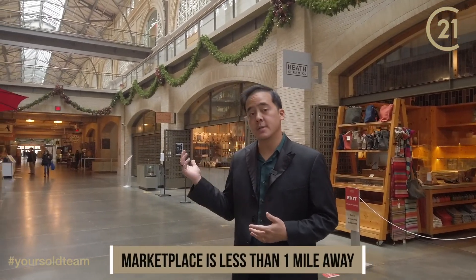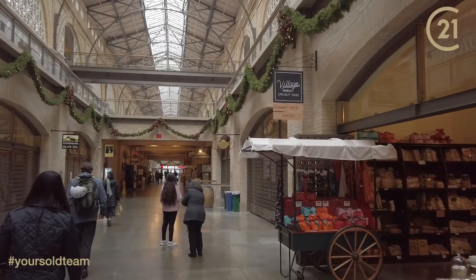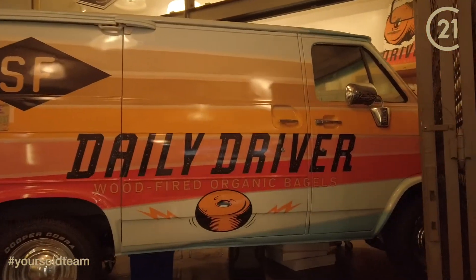Here at the marketplace in San Francisco, you're going to find a lot of custom eateries, including artisan foods, as well as a butcher and custom delights.